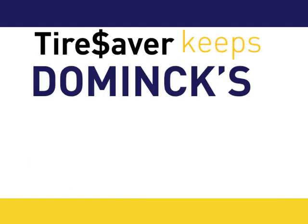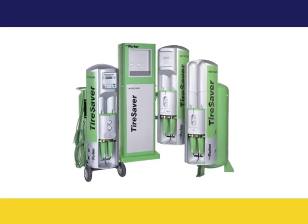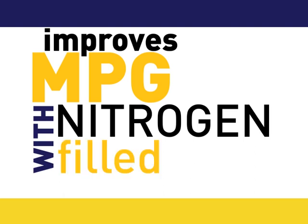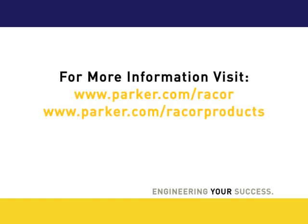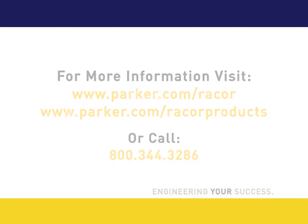Tire Saver keeps Dominick's and Safeway rolling. The Parker Tire Saver Nitrogen Tire Inflation System with Auto Inflator improves miles per gallon with nitrogen-filled tires, featuring Parker Tire Inflation System with RACOR's technology.